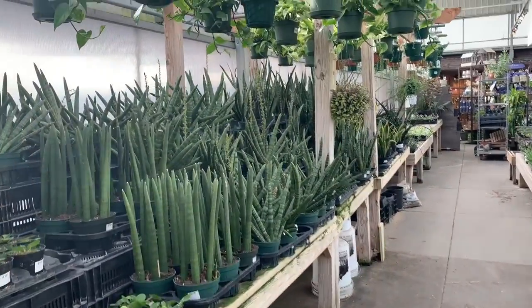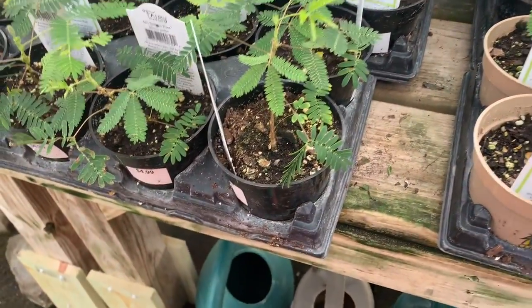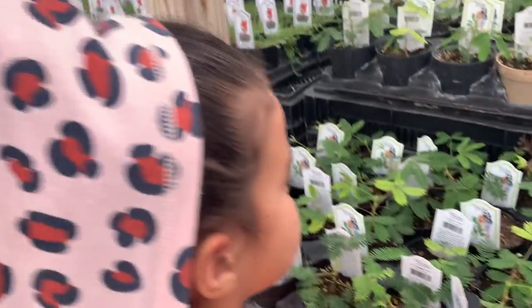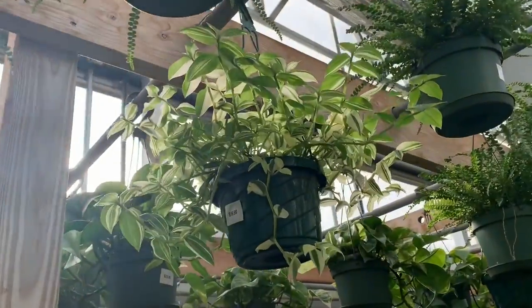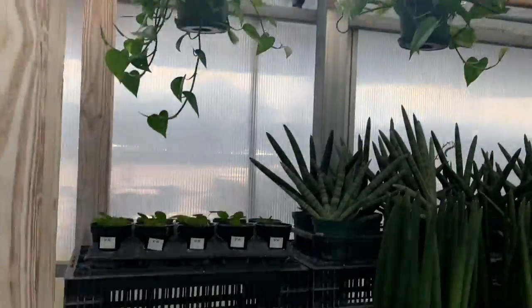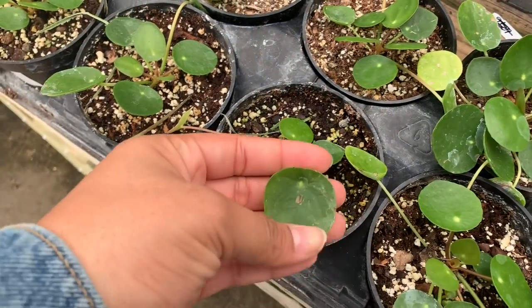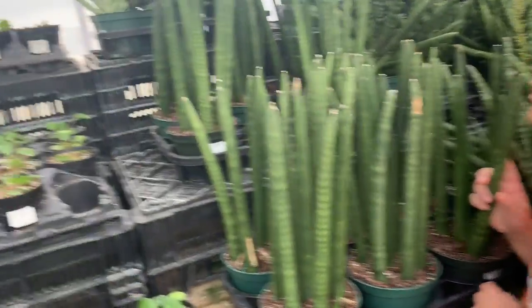There's a bunch of sansevieria. Some little sensitive plants — those are pretty cool, we have one. Alright, let's leave them alone. Some pothos and ferns, wandering dew — those leaves are gorgeous. Look at these pilea peperomioides — these are so cute, super cute. Sansevieria cylindrica too.